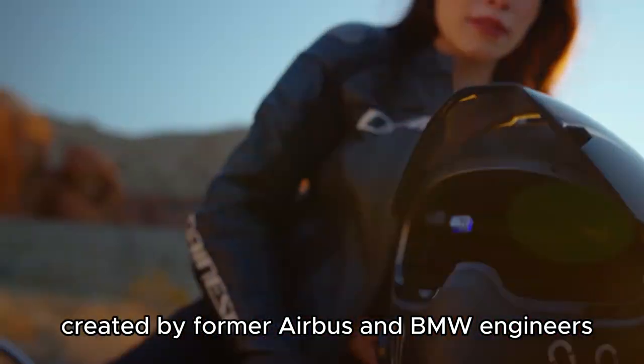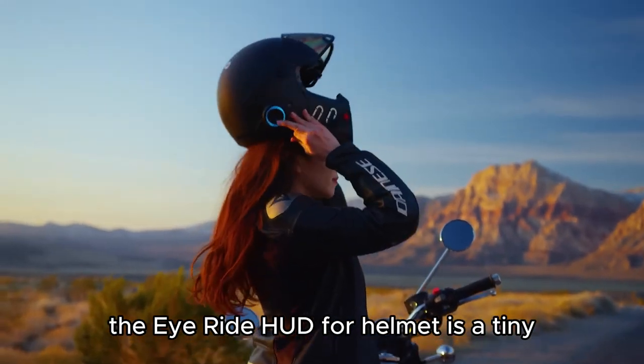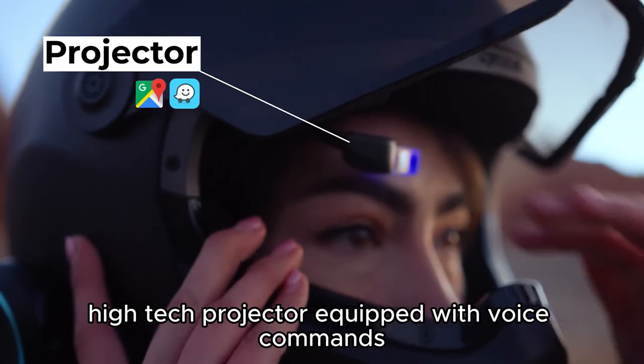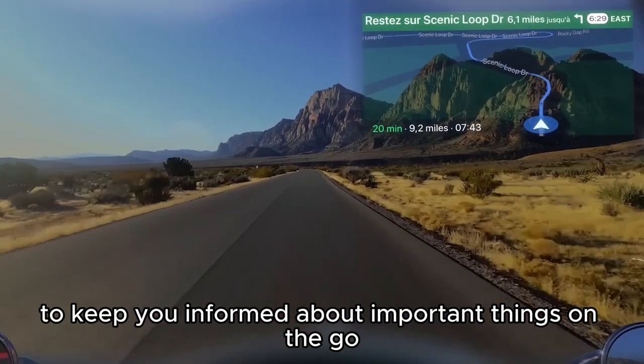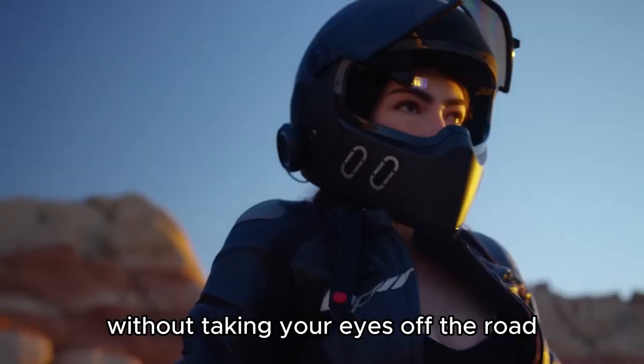Created by former Airbus and BMW engineers, the iRIDE HUD for Helmet is a tiny high-tech projector equipped with voice commands to keep you informed about important things on the go, without taking your eyes off the road.